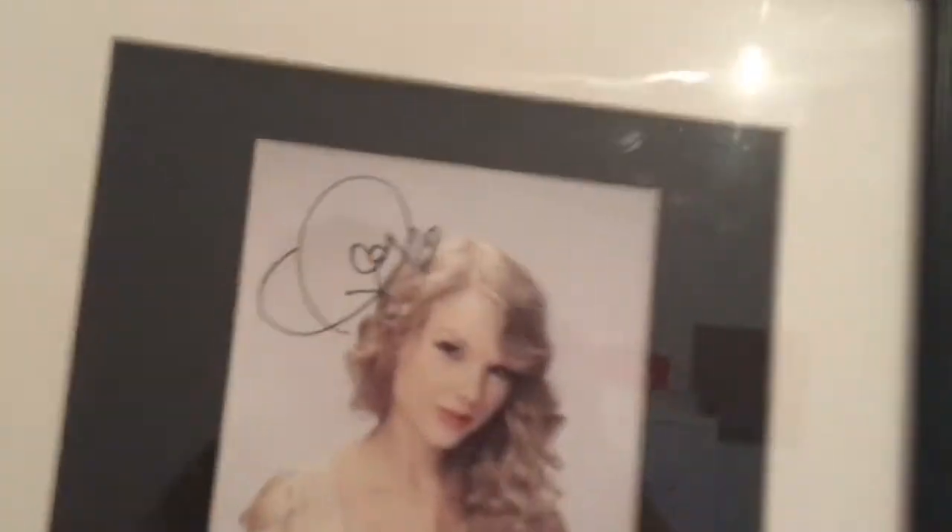Over here I've got three pictures: a Taylor Swift picture — I'm not sure if it's actually signed — and my other picture which is 'The Man on the Moon'.